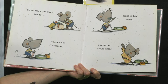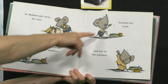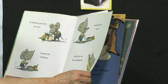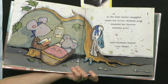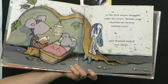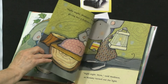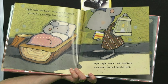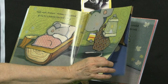So Madison put away her toys, washed her whiskers, brushed her teeth, and put on her pajamas. Yeah, that's what we do at bedtime. As the little mouse snuggled under the covers, Mommy read Madison her favorite bedtime story until Madison looked very sleepy. Night night, Madison, Mommy whispered, giving her a bedtime kiss and a hug. Night night, Mom, said Madison, as Mommy turned out the light.